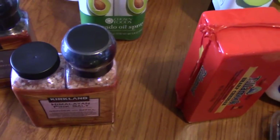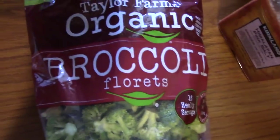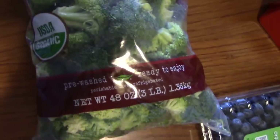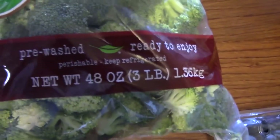Next we have a big thing of broccoli that I like to use for stir fries or just steaming. This pack was $6.49 and it's a three-pound bag of florets.